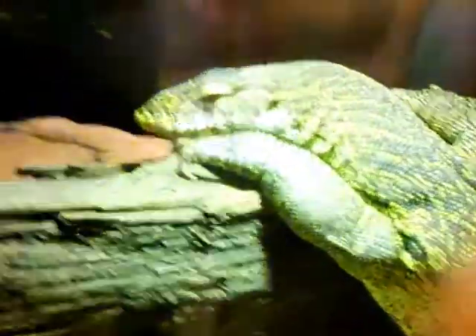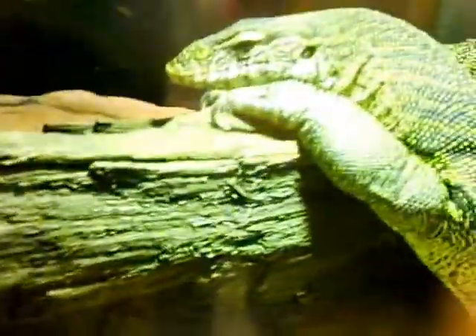His eyes are open now. He's a big old lizard. He's got big claws, powerful teeth, quite a big body.